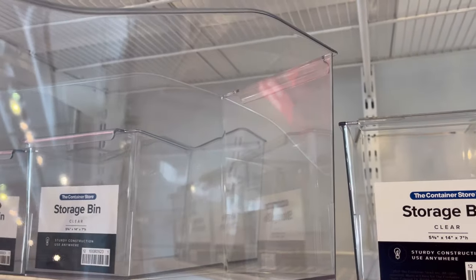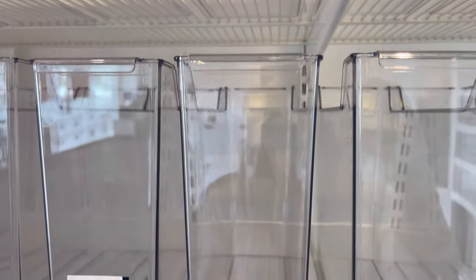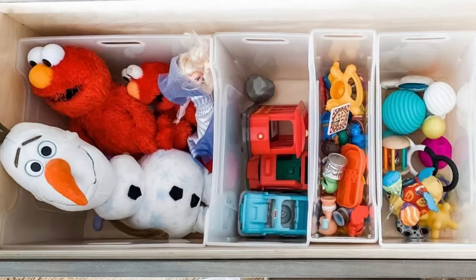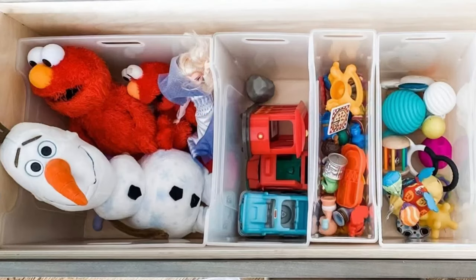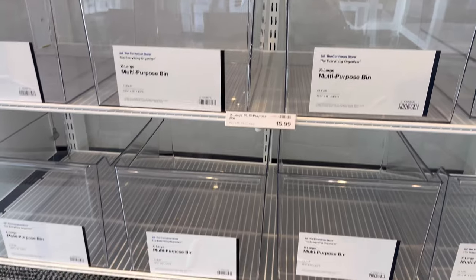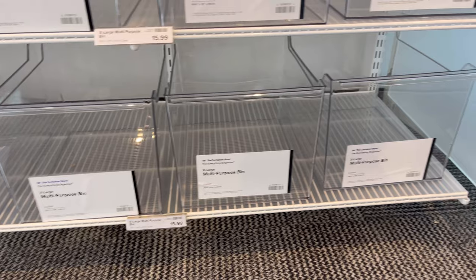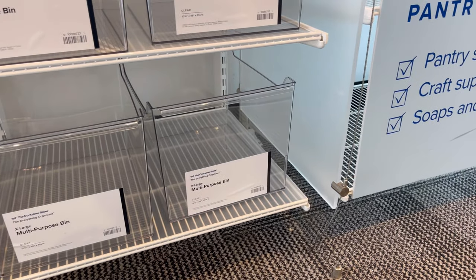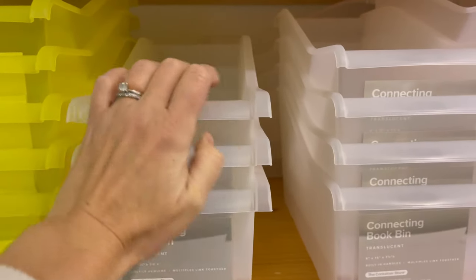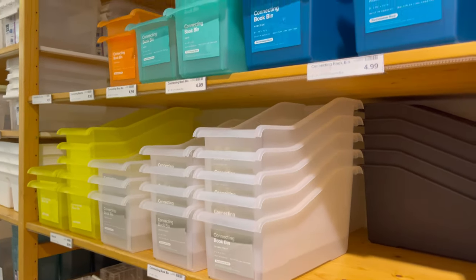These storage bins remind me of a more beautiful version of the Shimo bin, which I like to use in deep drawers to organize toys and crafts. I thought they'd be a higher price point, but they're actually very similar in price to the Shimo bin. The biggest difference is the tab on the end, which could interfere with placing them in a deeper drawer. I still see them as a beautiful option for open storage — books, notebooks, magazines. For closed spaces, the tried-and-true connecting bins work great at half the price.